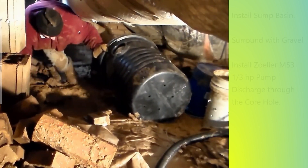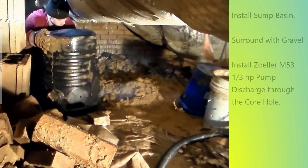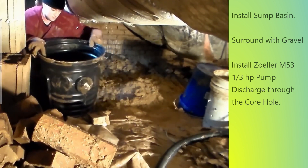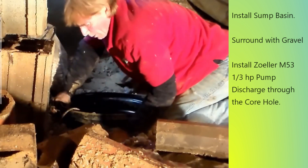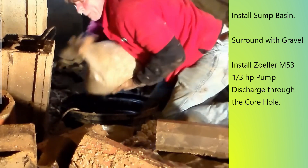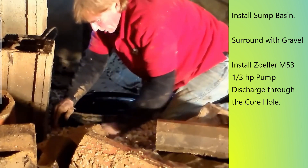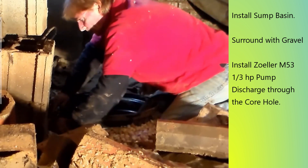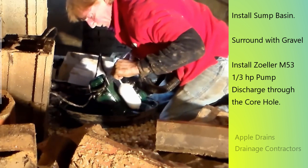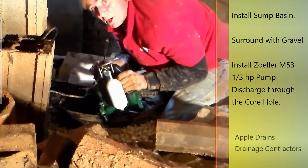We're ready to set our sump basin down into the hole. We're just checking to make sure it's going to fit flush at the top, so we turn it upside down to set it and make sure we've got a good hole, then turn it over and push it down. We're ready to install. Now with your sump pit installed, it's time to bring in the gravel. We're bringing the gravel in through the vent right above the area we're working and pouring it all along the outside of the pit. The pit is perforated, so we want that water to go through the gravel and into the pit.